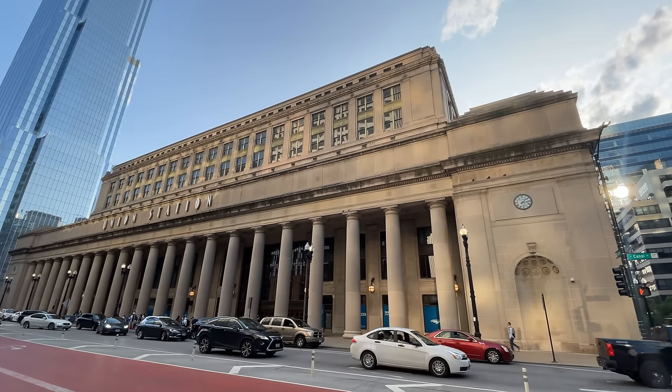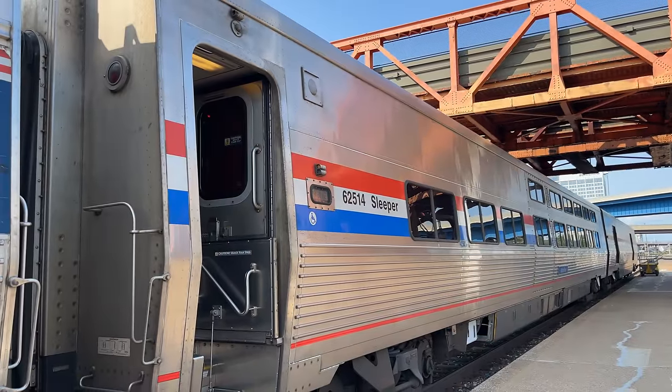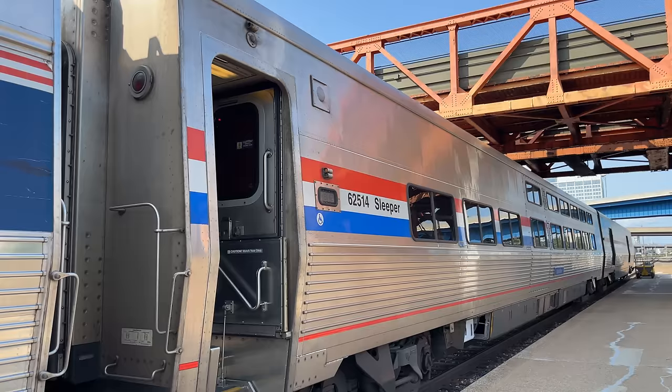Hello and welcome to Chicago's Union Station. Today we're heading to New York City on Amtrak's Lakeshore Limited in the comfort of a Viewliner 2, Amtrak's newest sleeper car.